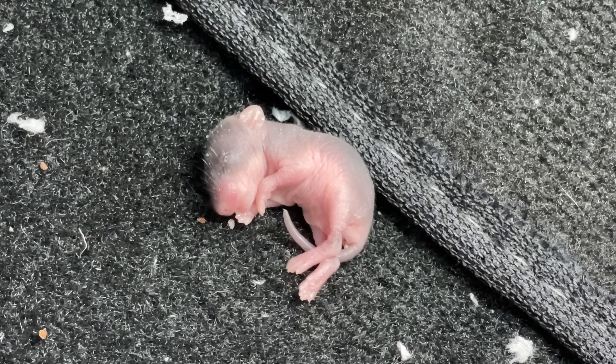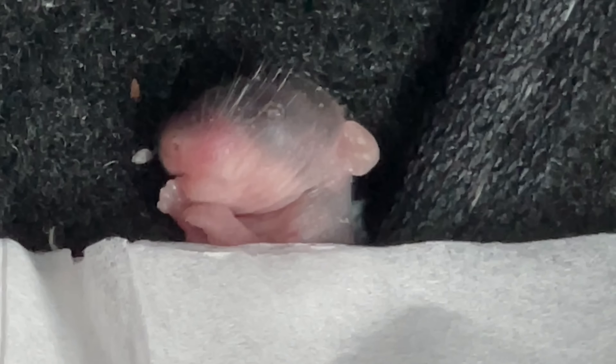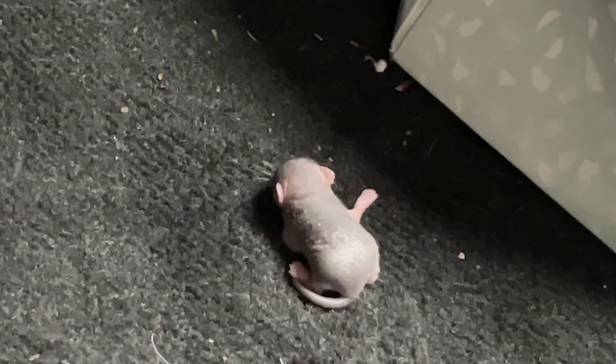I had no idea how the mice babies got into our car. I assumed since we were out in the forest, they must have gotten in our car while we were napping. I also kept wondering what happened to the other baby mouse. Things were not adding up.